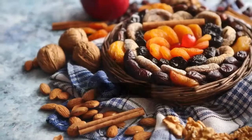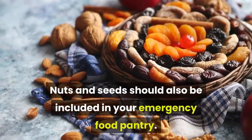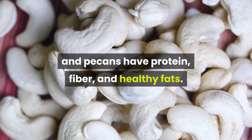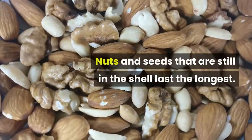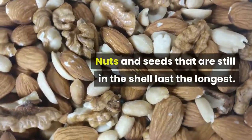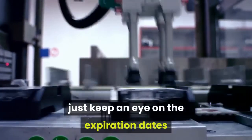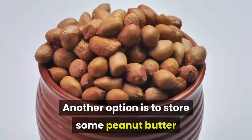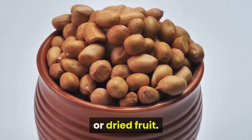7. Nuts and Seeds. Nuts and seeds should also be included in your emergency food pantry. Almonds, walnuts, cashews, and pecans have protein, fiber, and healthy fats. Nuts and seeds that are still in the shell last the longest. Packaged nuts and seeds are fine — just keep an eye on the expiration dates and keep the containers sealed. Another option is to store some peanut butter or other nut butter in your emergency stash to serve with crackers or dried fruit.